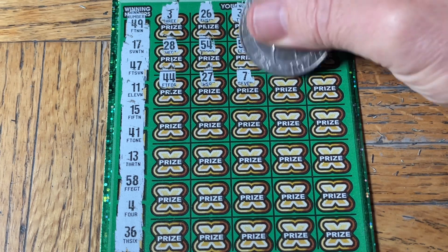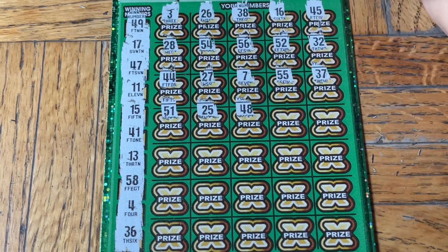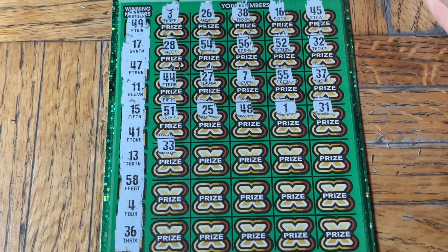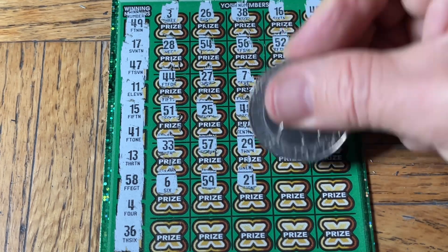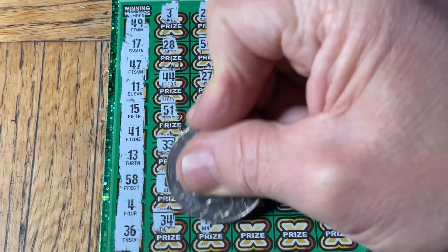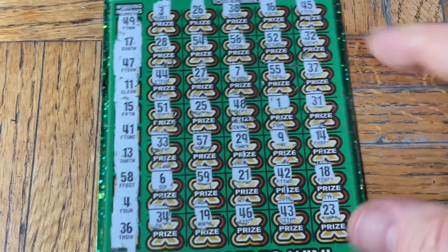Double five, 37, still not. 51, 25. 48 and a number one — but we need profit. 31. Double three, double three. 57. 29. 9 — running out of chances here, come on! 6, 59, 21, 42, 18 in the last row on the last ticket. 34, 34, 19, 46, 43. Anything — it has to be a 20, 200x, 200x, 23 — nothing. Couldn't get anything.